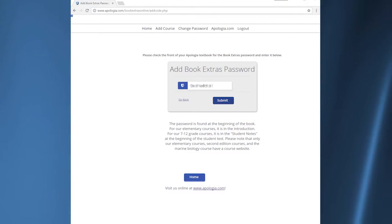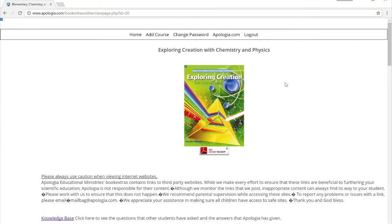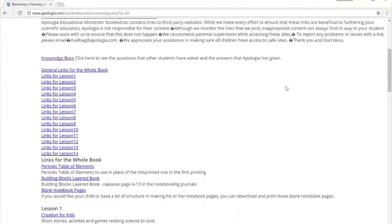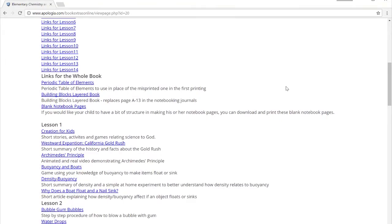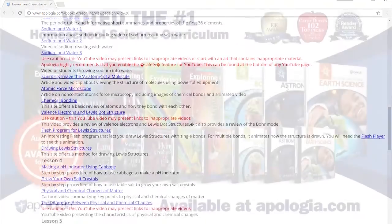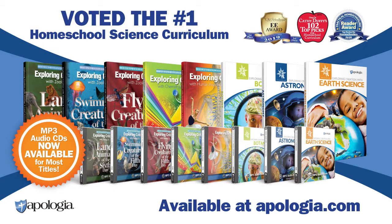Each Young Explorer title comes with free access to a unique website containing a wealth of additional information and online links to help your family explore topics in greater depth. These book extras are available on Apologia's website, and a password to access these materials can be found inside each textbook. Check out the Young Explorer series at Apologia.com today.